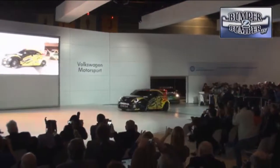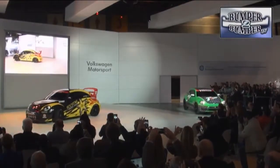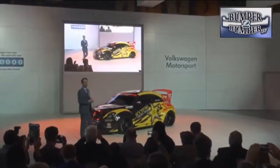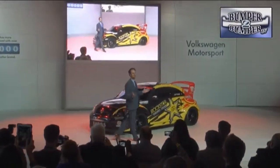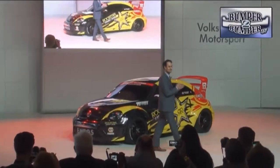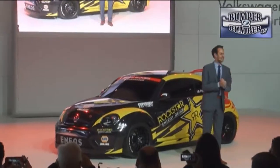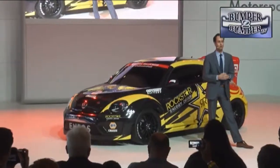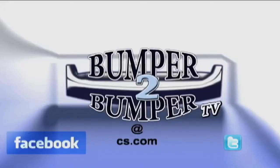Volkswagen is also ramping up its game in the global rallycross segment with a specially modified Beetle. Under the hood is a 560-horsepower engine and an all-wheel-drive transaxle. VW has partnered with Andretti Motorsports on this platform, so look for a major departure from the love-bug image of the past — Herbie would be proud of his legacy. This is Greg Morris. We want to know what you think, so email us at bumper-to-bumper TV at CS dot com.